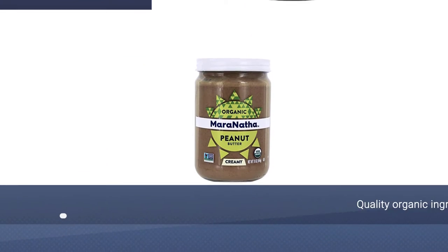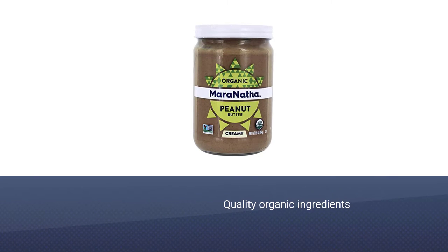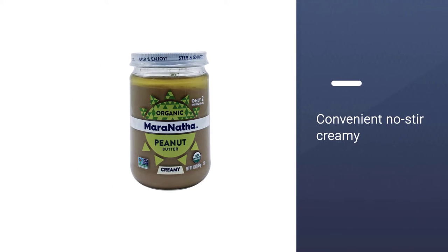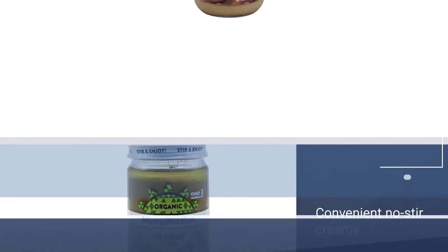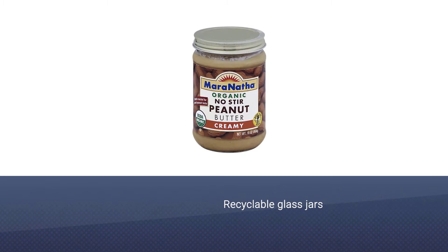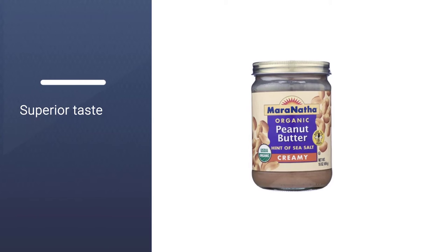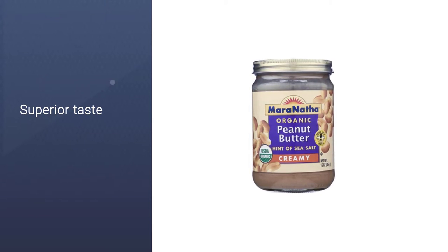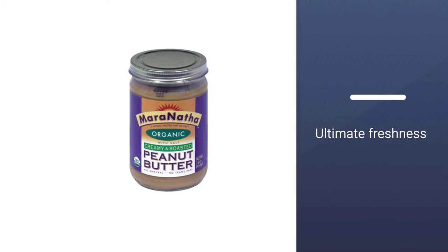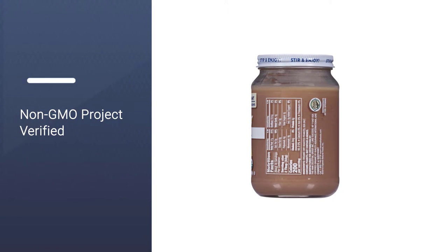The best natural peanut butter is made with quality organic ingredients, and without added salt or sugar. Maranatha's USDA Organic Peanut Butter checks all the boxes. It contains only two ingredients: dry roasted peanuts and organic palm oil. The convenient no-stir creamy peanut butter is all-natural and is delicious spooned straight out of the jar or spread onto toasty whole-grain bread. The company is also environmentally friendly — they source nuts only from environmentally sensitive growers and use recyclable glass jars. Maranatha ensures that each jar contains superior taste and ultimate freshness.